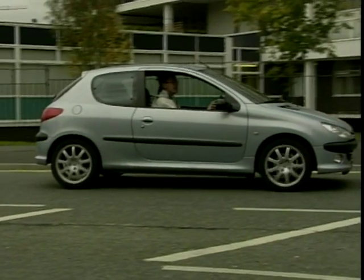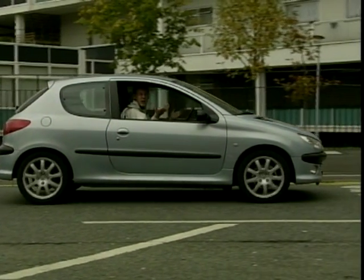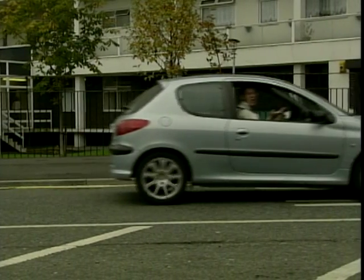Fantastic. All these measures to make your car go like the wind and all you end up doing is sitting in traffic. At least I've got a CD player.